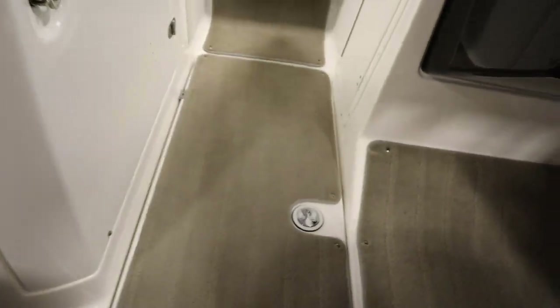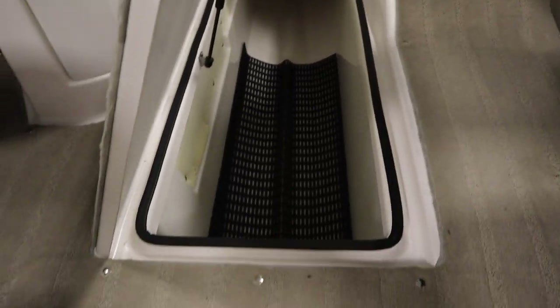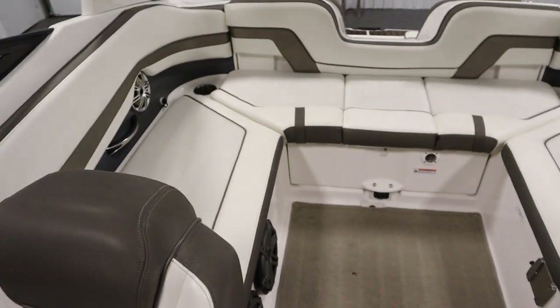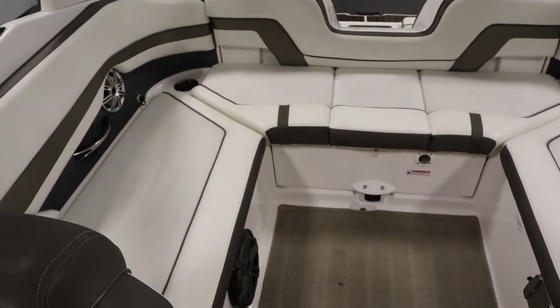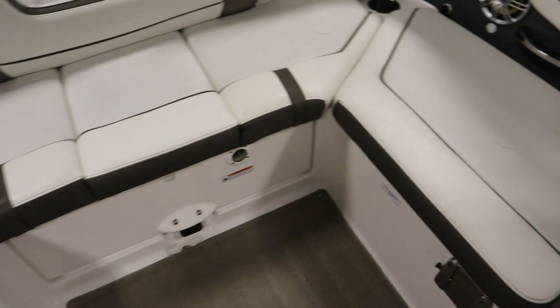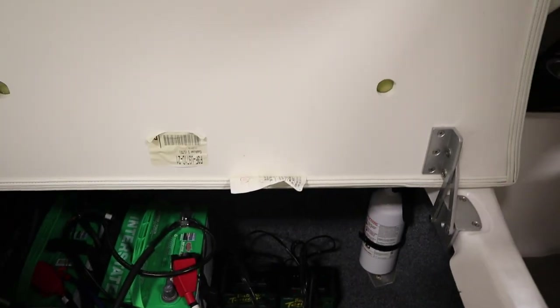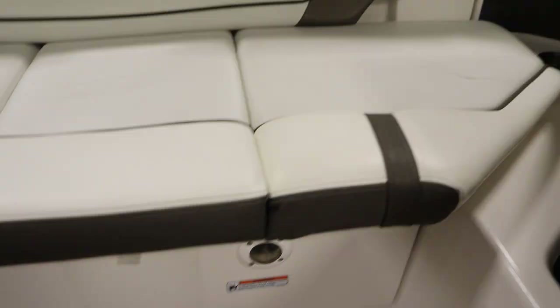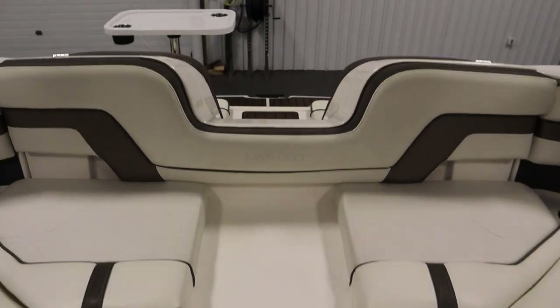It has a large in-floor ski and board storage locker. It has U-shaped cockpit seating with under storage and a removable cushion for a walk-through transom. In this compartment there are two battery tenders that are onboard battery chargers.